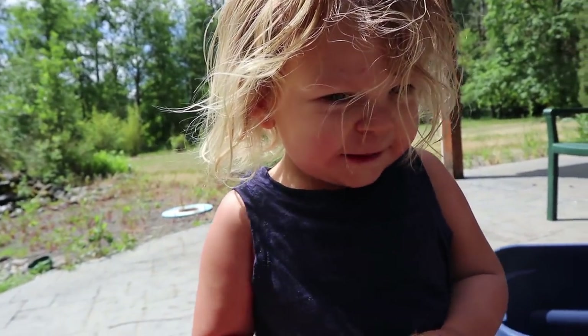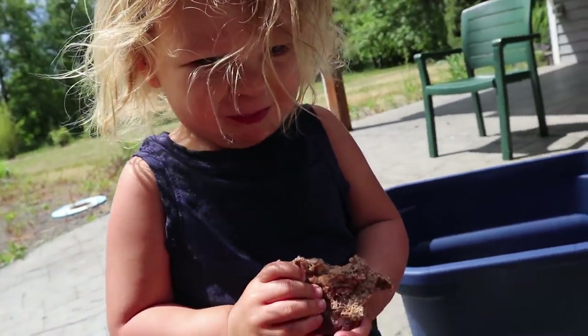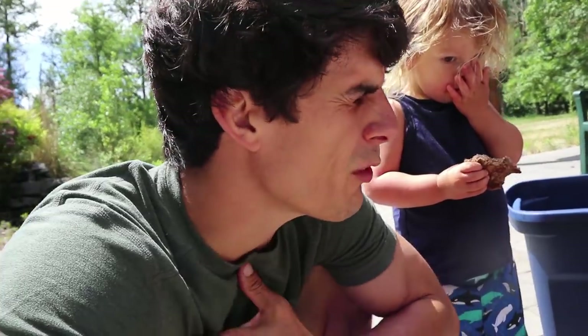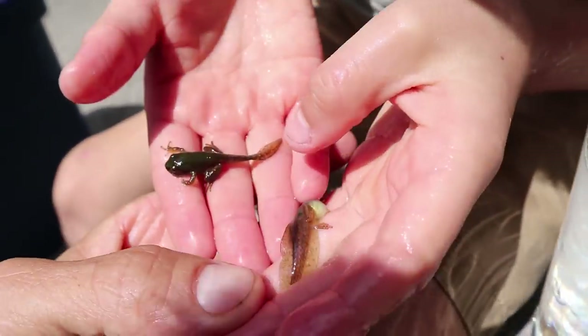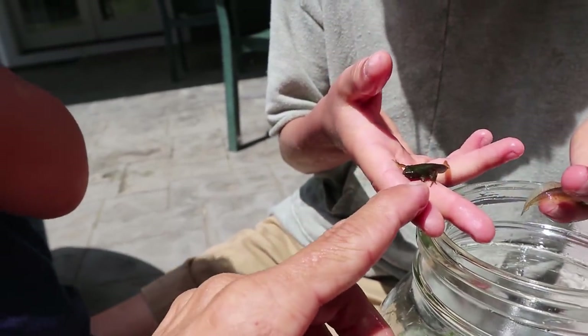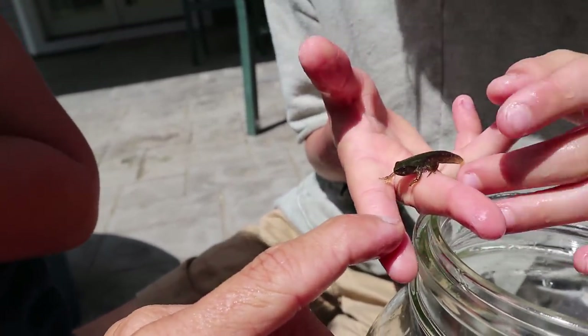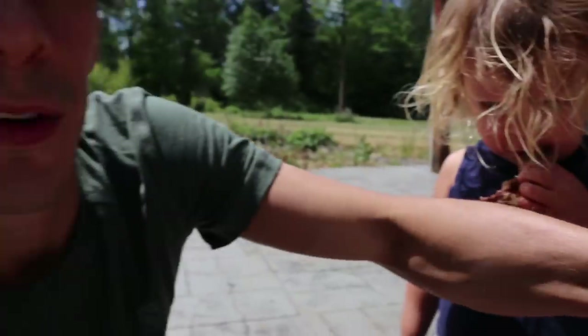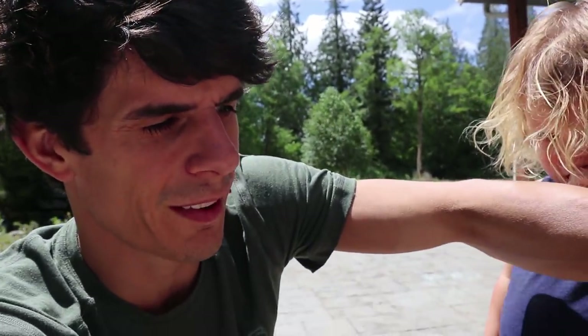Hi River, are you eating a pancake? Do you want to see the tadpoles and frogs? We're going to learn about them. I'm excited for River to learn about them, and for me and Axel and for you guys to learn about them too. Look how big those legs are — they're as big as the frog legs! You're right — this one's actually bigger than that frog. I wonder what tadpoles are called when they're in between tadpoles and frogs.